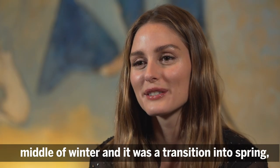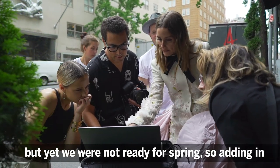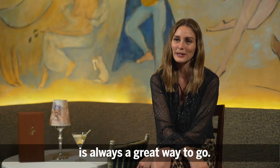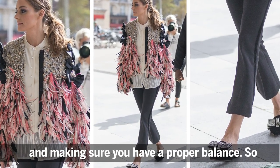It was in the middle of winter and was a transition into spring, but we were not ready for spring yet. So adding in the layering and the oversized coat is always a great way to go. It's about playing off the feminine and the masculine and making sure you have a proper balance.